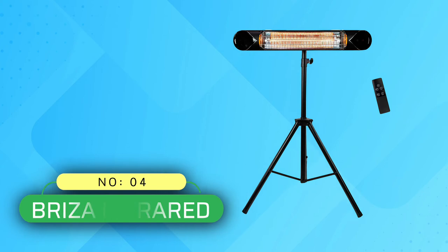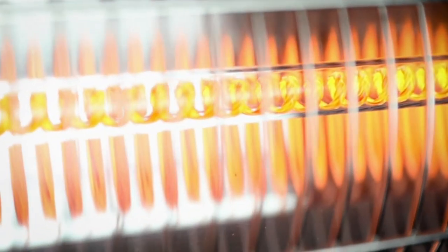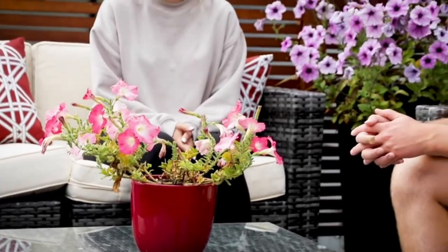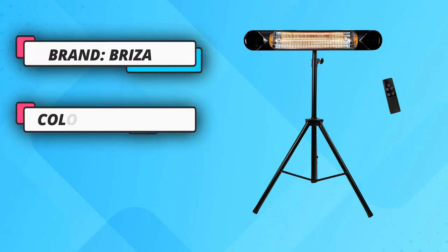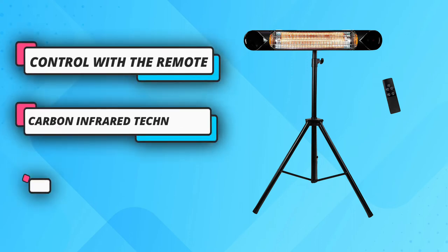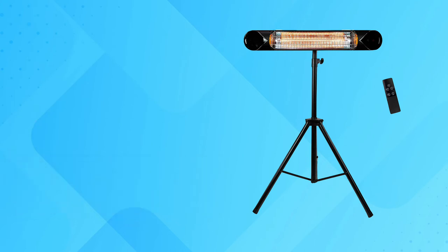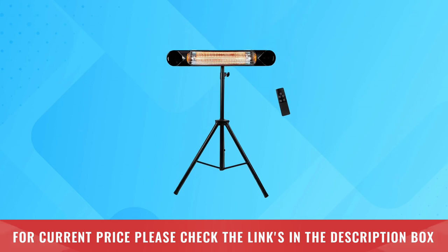Number 4: Brisa Infrared Electric Patio Heaters. This electric patio heater from Brisa is one of the most versatile options. In addition to being safe for both outdoor and indoor use, the infrared heater can either be mounted on the wall to save floor space or attach to the included tripod. It has helpful features like tip-over protection and a remote control with a timer function. Overall, the electric patio heater works so well that shoppers are going back and ordering more for other outdoor areas. For current price, please check the links in the description box.